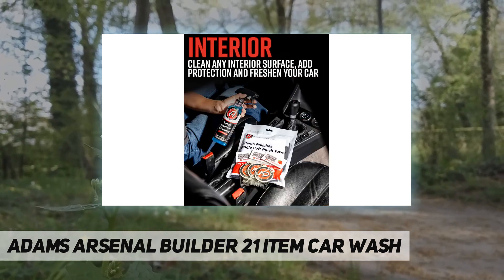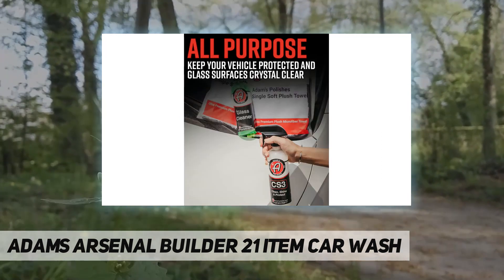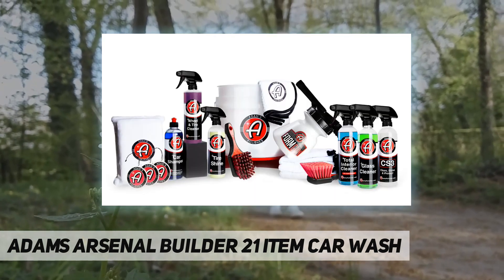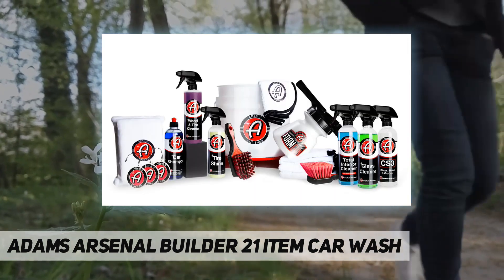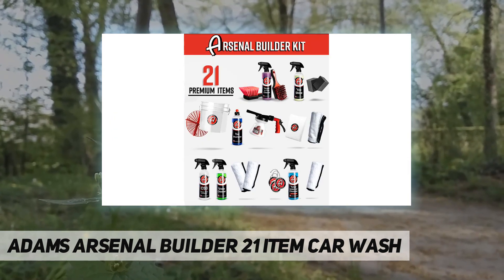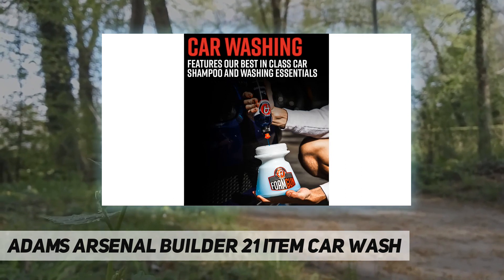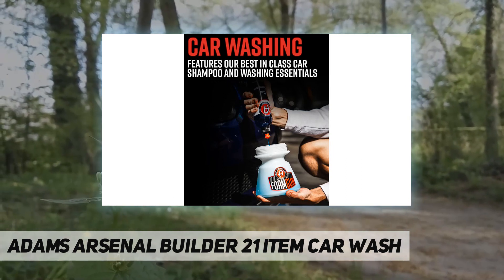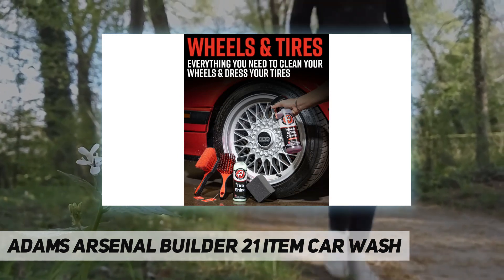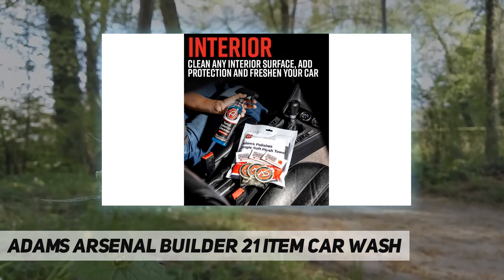The Adam's Arsenal Builder Kit comes with the best combination of cleaners, tools, and protectants to keep your ride looking sharp. It makes the perfect gift or starter kit. Packed with value and quality, whether you are just starting out, giving a gift, or you are a seasoned professional, you will receive a versatile car care kit filled with easy-to-use, essential must-have products. This kit has all the car cleaning supplies you need to clean your wheels, add gloss and protection to your paint, and make your tires shine.